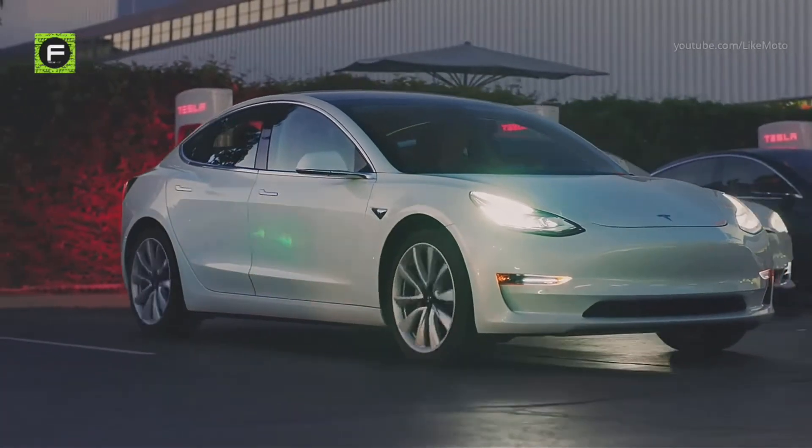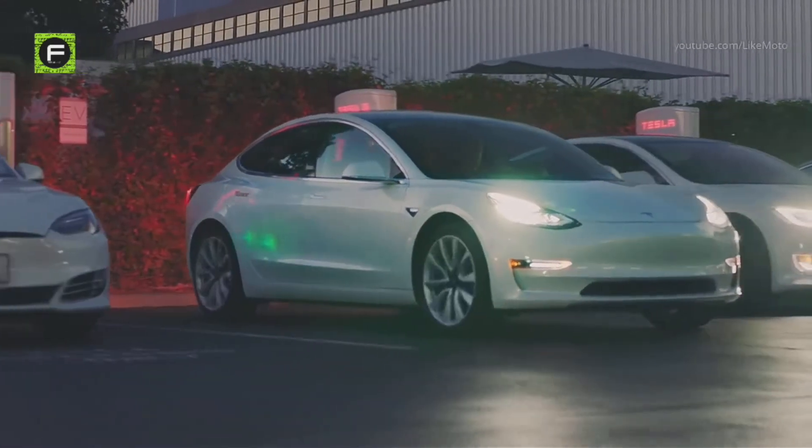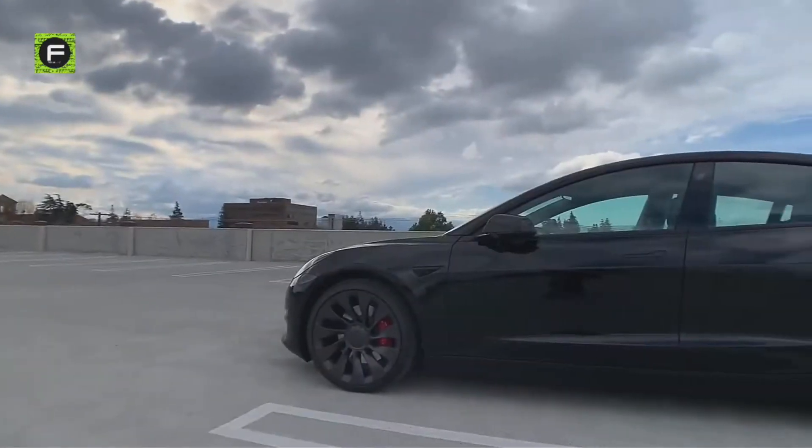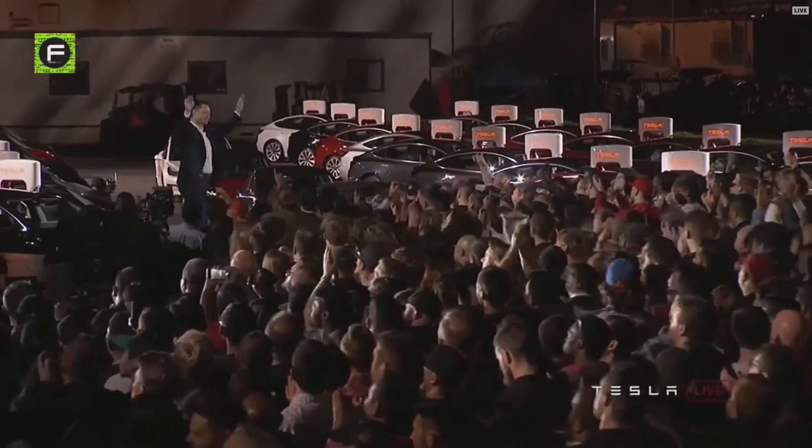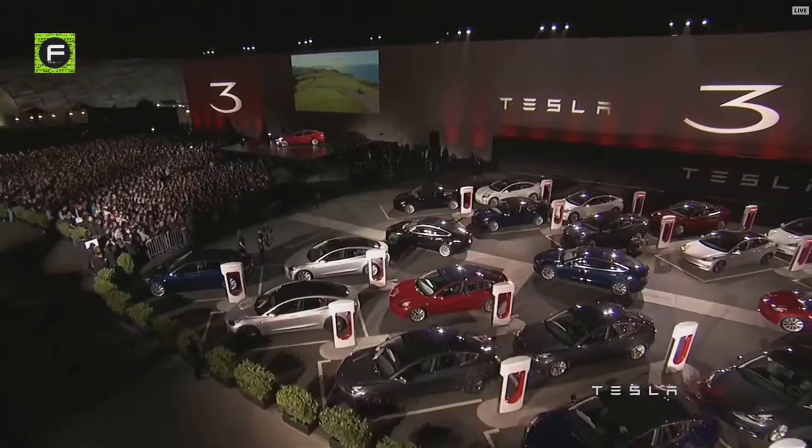So, how is Tesla continuing to build such an important car in 2021? The Tesla Model 3 is a substantial update, and it's likely what buyers have been waiting for — only they haven't realized it yet.